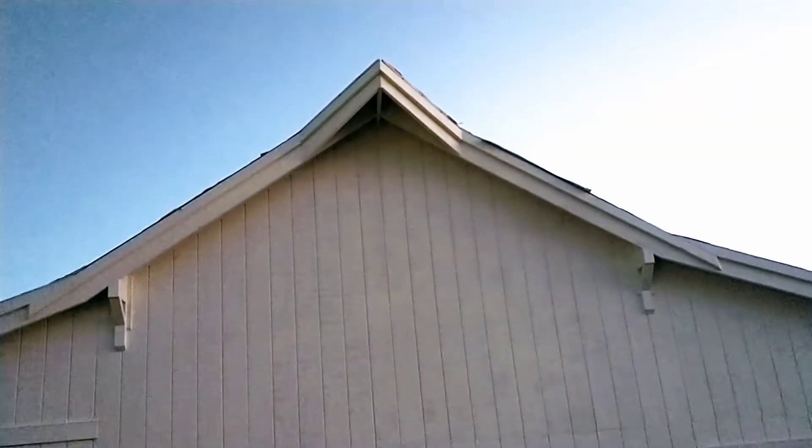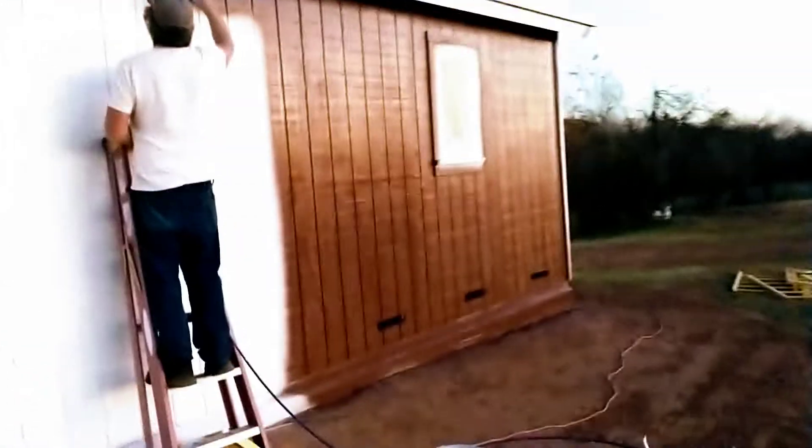Hey guys, quick video update of the house. I am super excited - this is what we've been waiting for. Just got home and Randy's over here painting, this is prime. That's what we live for, that's good.